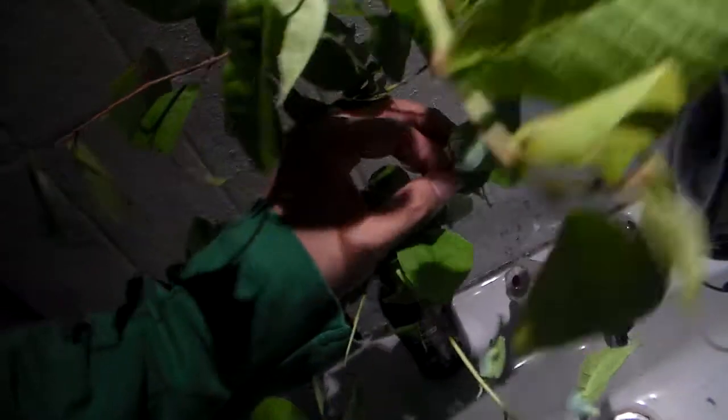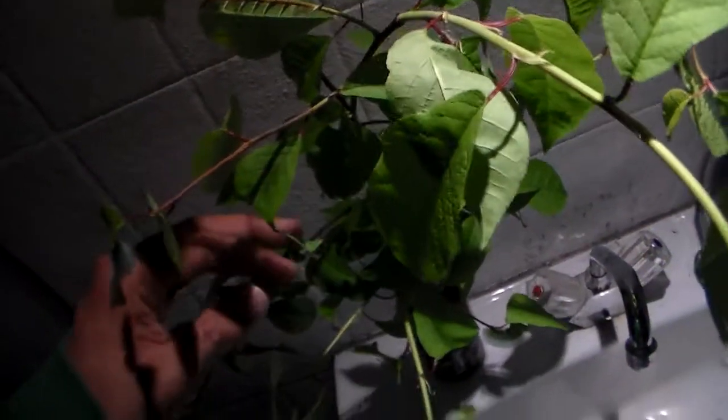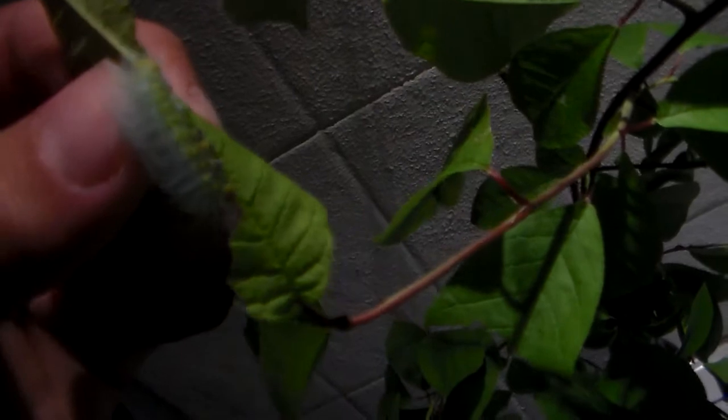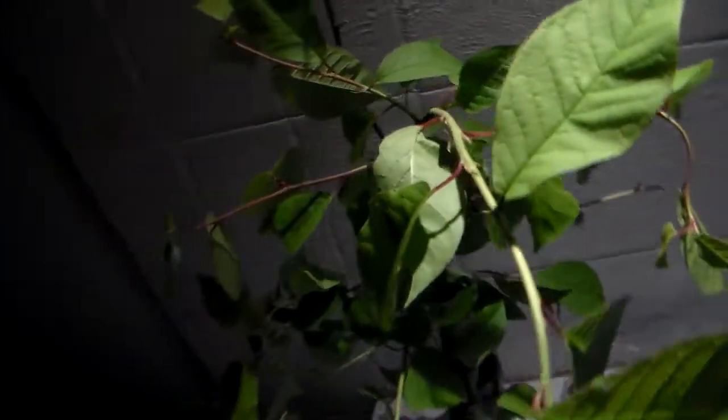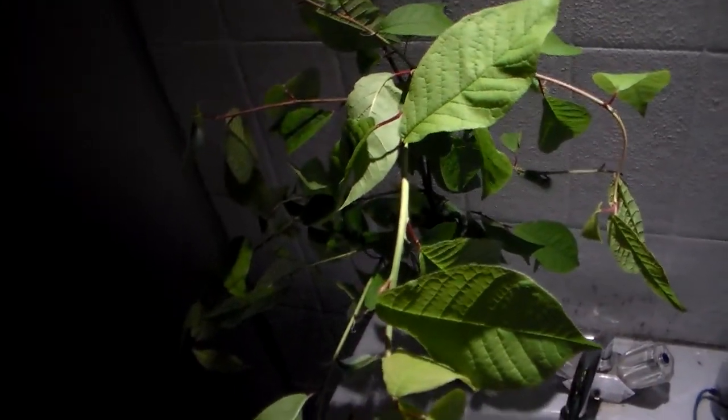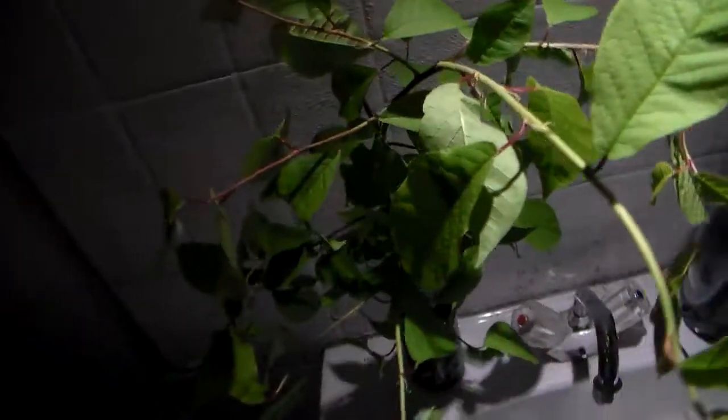Hi there, my dear entomologist friends. Today I'm going to show you some caterpillars of a very nice moth from Asia. They are Caligula tibeta, named after our favorite crazy emperor Caligula, and they are very wonderful and hairy larvae. These are just third instars, which means they are basically still very small.